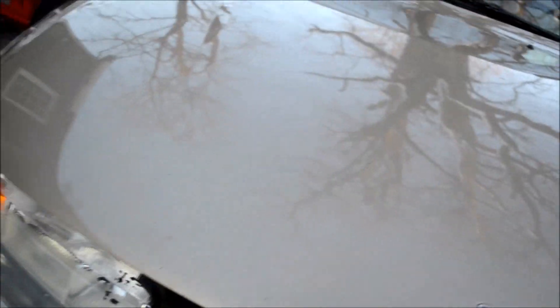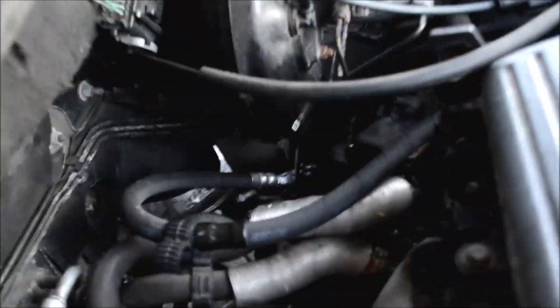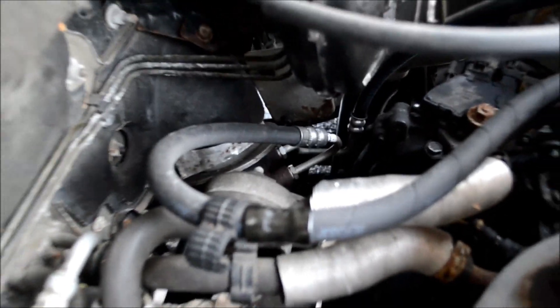I forgot to add something else I did to the car. I installed new power steering lines. Let's see if I can zoom in on it — you can see right there.